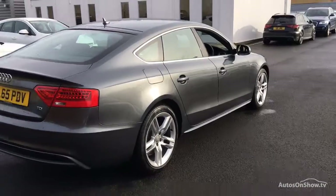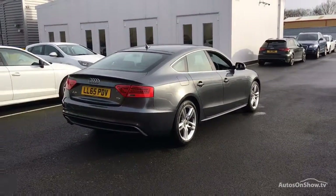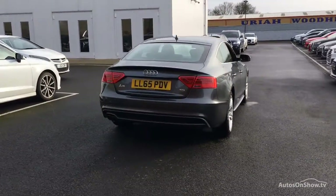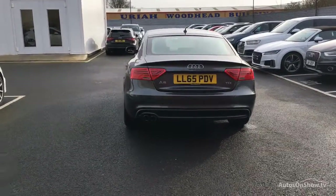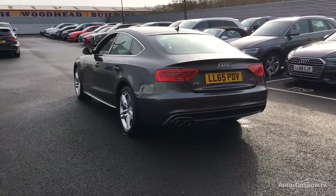Each car is subject to a stringent 145 separate mechanical, interior, and exterior inspections. Only when it has passed all of these will we move it on to conduct a thorough road test.